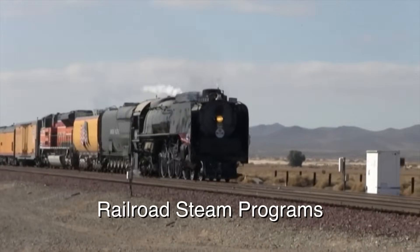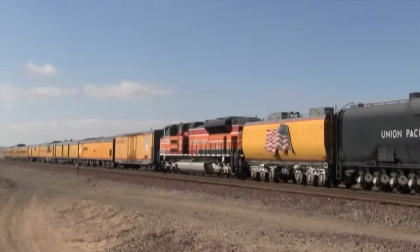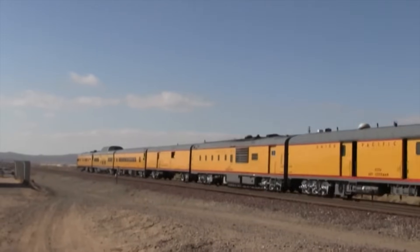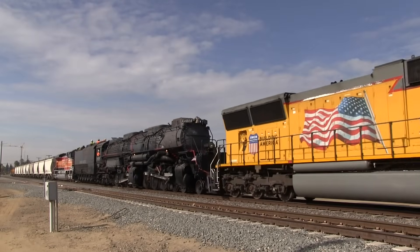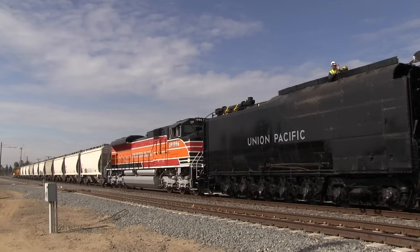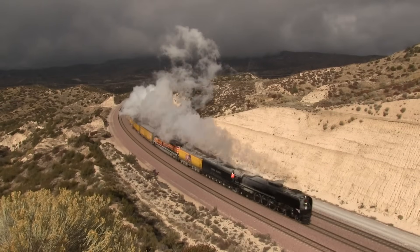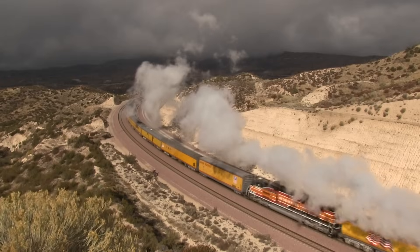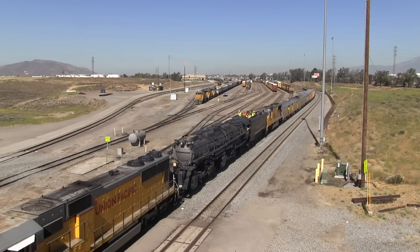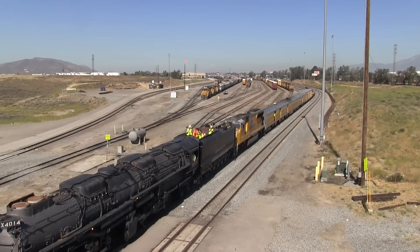Railroad steam programs are typically the easiest way for steam excursions to occur. In this situation, the host railroad either owns or leases steam locomotives to run on their tracks, typically as part of the railroad's public relations program. While in years past several railroads have either sponsored trips or owned a steam locomotive fleet of their own, the Union Pacific is currently the only major railroad to have a steam program. They own three steam locomotives that are stored and maintained in Cheyenne, Wyoming, and they typically make several trips each year. Currently, they are working on restoring one of the biggest steam locomotives ever built, the Union Pacific Big Boy.